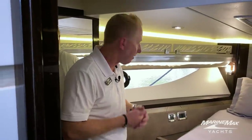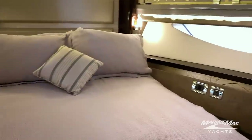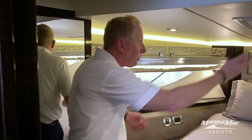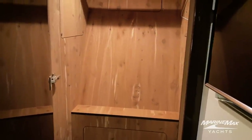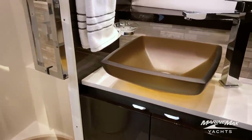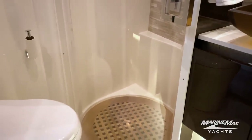Welcome to the VIP stateroom inside the yacht. You'll notice it's an island queen with plenty of room to walk around. We've got access to the head, a full head closet to the starboard side, nice lighting, and access to open the Bomar hatch. Just a really nice, big, roomy, comfortable VIP stateroom for your guests. In the guest head, we did the mosaic tile on the backsplashes, hard tile on the floors, and teak grade — really turned out nice.